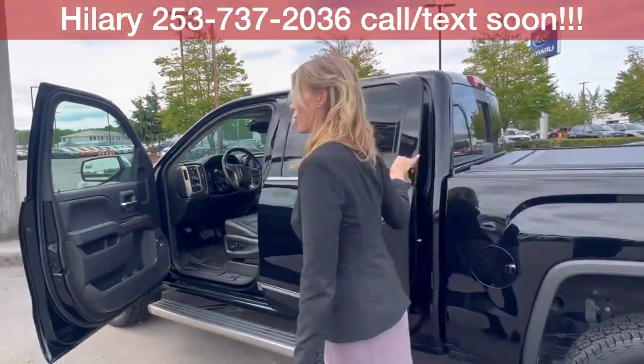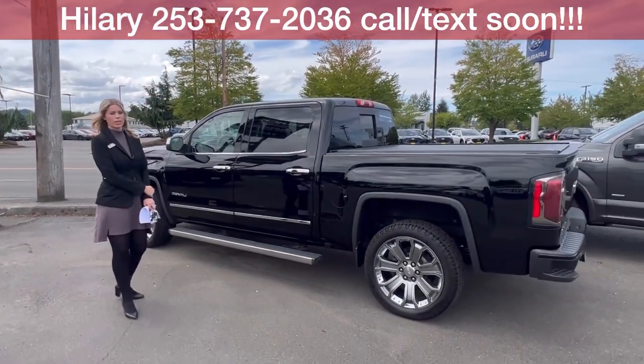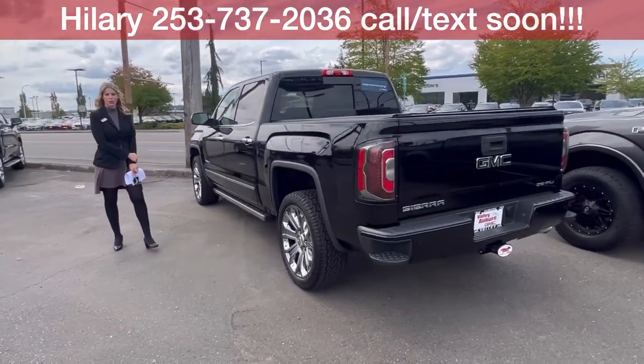Awesome, awesome truck. Priced incredibly well. If you have any questions, please reach out — call, text, email, come see me. I'm super excited to meet and work with you very soon.